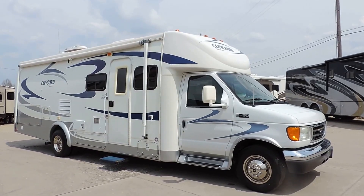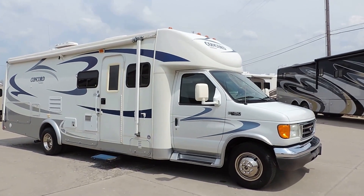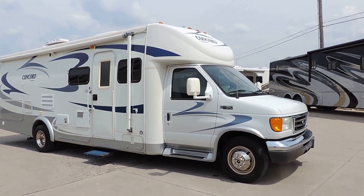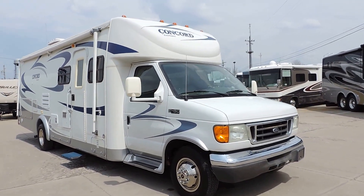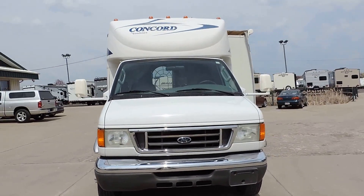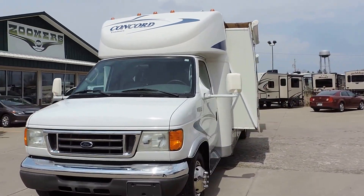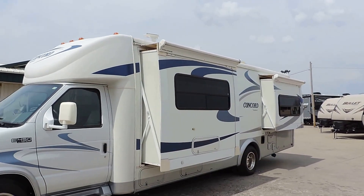Welcome to Zoomers RV. Today we have for sale a beautiful 2005 Coachman Concord Model 275DS. This unit is on an E450 chassis with a Ford V10 engine, 41,000 miles, two slide outs with slide awnings, excellent tires, and a solid fiberglass nose.